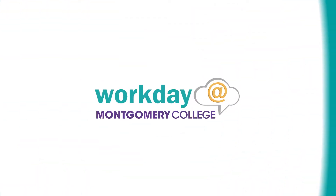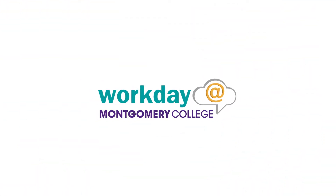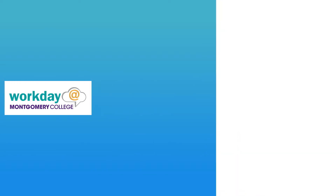Are you ready? Workday Go Live is here! What can you do in the new Workday system?